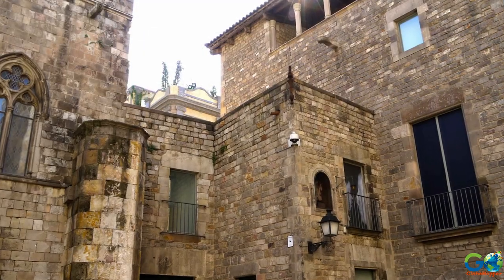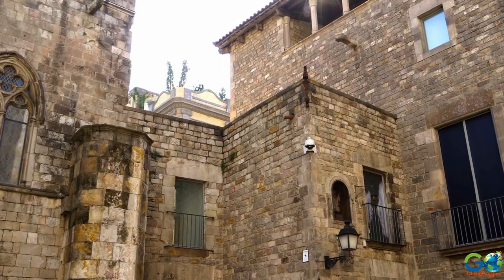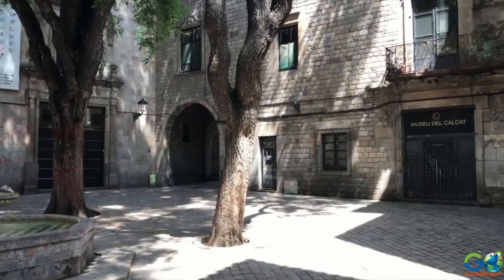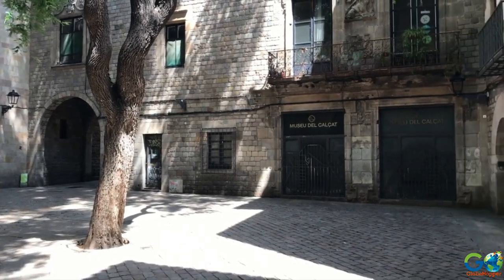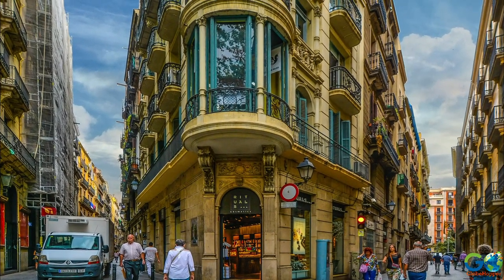Walking tours are available in the region. However, the area is small enough to find your way around on your own, and it might be the best way to experience the various shops and cafes while taking photos of the charming streets and memorable structures.